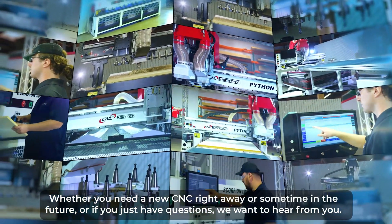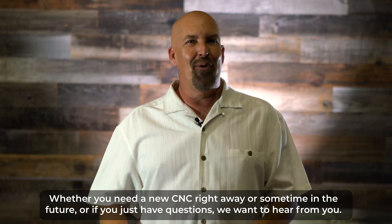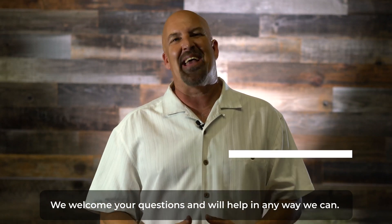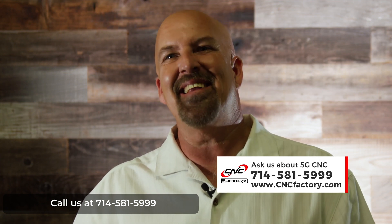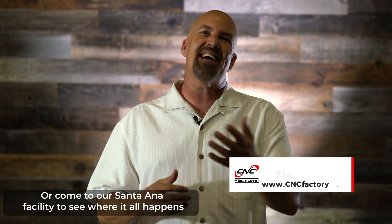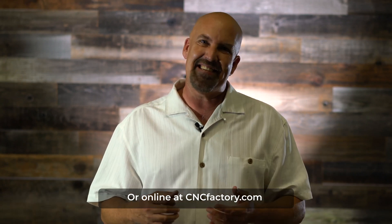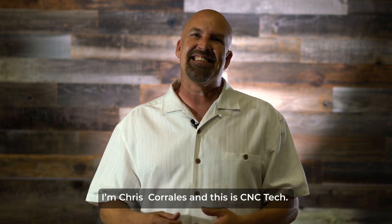Whether you need a new CNC right away or sometime in the future, or if you have questions, we want to hear from you. We welcome your questions and we'll help in any way we can. Call us at 714-581-5999, or come to our Santa Ana factory facility to see where it all happens, or online at cncfactory.com. I'm Chris Corrales — this is CNC Tech.